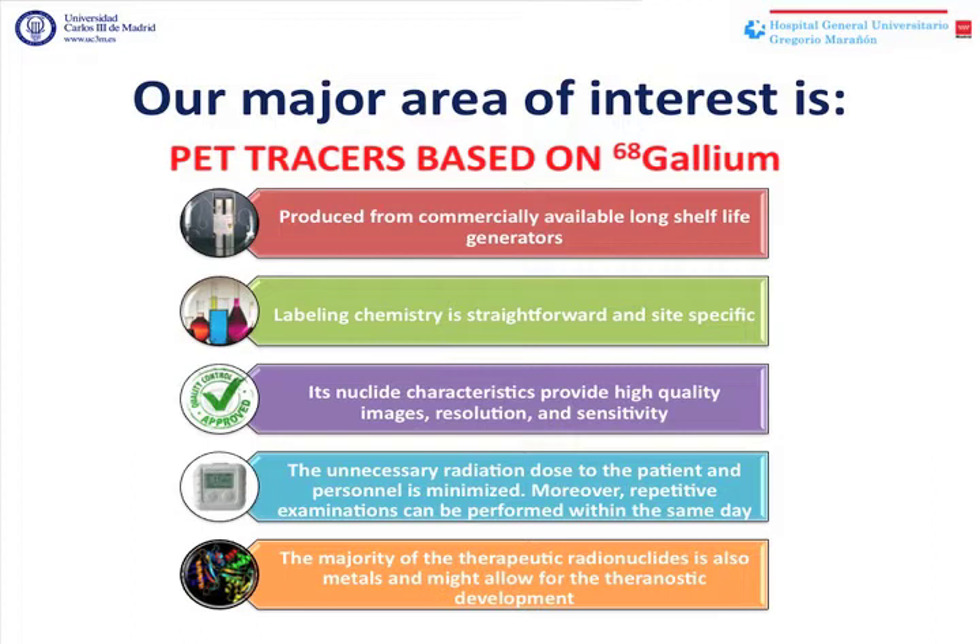Finally, the majority of therapeutic radionuclides are also metals, so the development of new PET tracers based on gallium supports metal-based theranostic development.